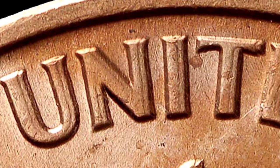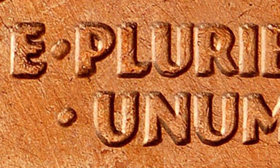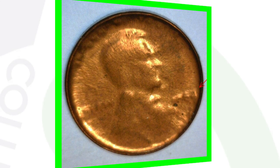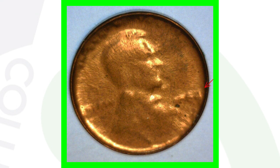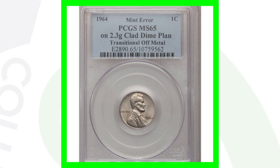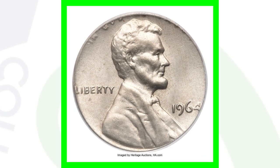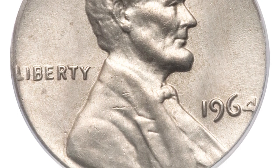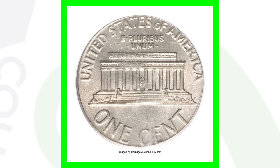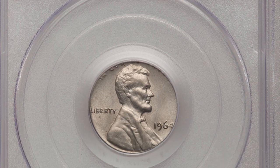On your 1964 pennies, don't forget to look for a double die reverse — doubling on the lettering of the coin, like on 'E Pluribus Unum.' Always be on the lookout for that, as it can add value. Here's a coin struck through a capped die that sold for around $20. And here is a 1964 Lincoln penny struck on a dime planchet — a Roosevelt dime — so you can see the phrasing 'In God We Trust' and the date 1964 are cut off. That coin sold for over $4,800.